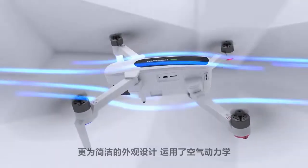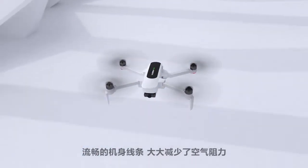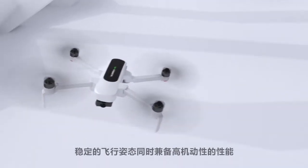Simple design meets sleek aerodynamics. Smooth body lines minimize air resistance — a fusion of mobility and stable flight performance.